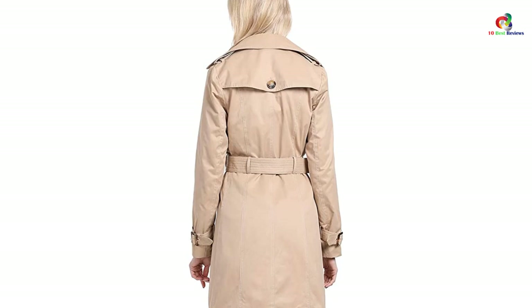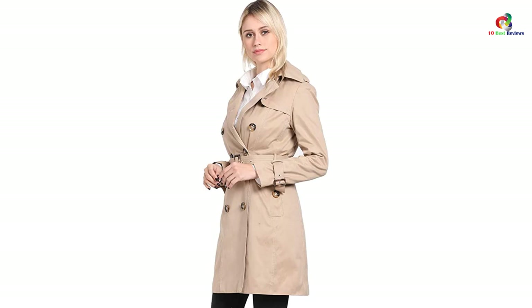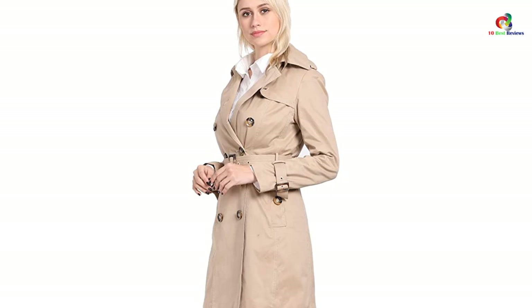The only downside is that it runs a bit small for its size, so keep that in mind. Otherwise, it's an elegant-looking trench coat that is a great choice for spring, autumn, or winter, though it may seem uncomfortable in summers.